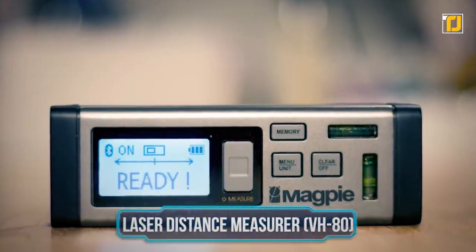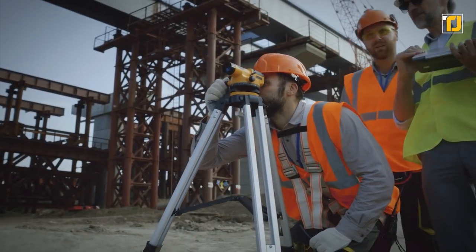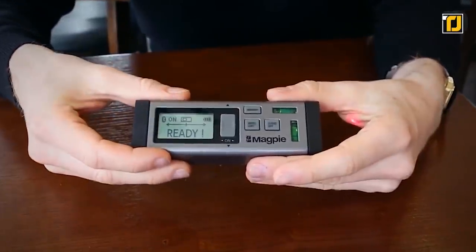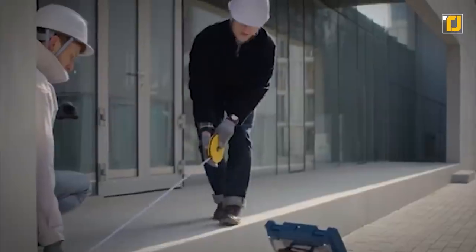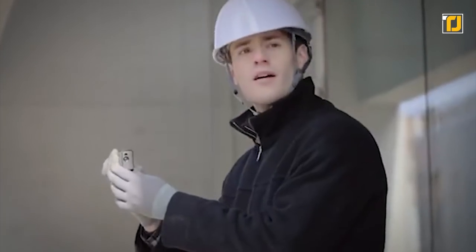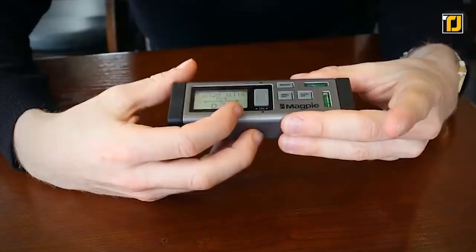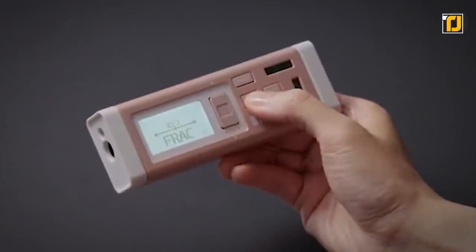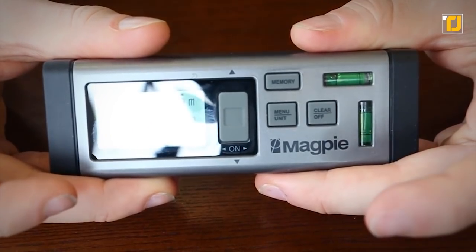Number 2: Laser Distance Measurer — VH80. Do you ever need to measure long distances but you're not sure how to go about it? The problem is worse when there's no one to help you out. The world's first bilateral laser measurer is the tool you need to get the job done quickly and efficiently. The VH80 is a unique measuring device that can measure any distance up to 262 feet. Whether you're a professional construction worker or a DIYer, this smart device is guaranteed to make life easier. It can calculate distances in any unit of measurement with an accuracy of 3 millimeters.